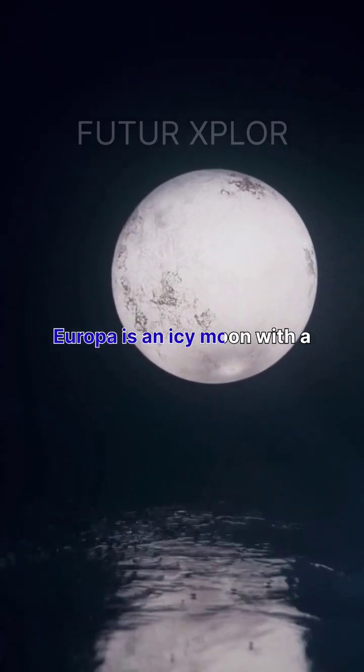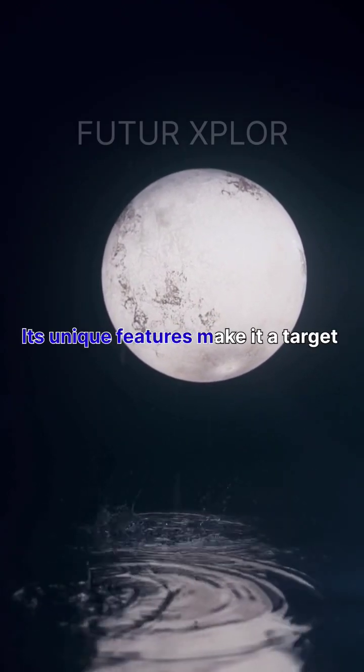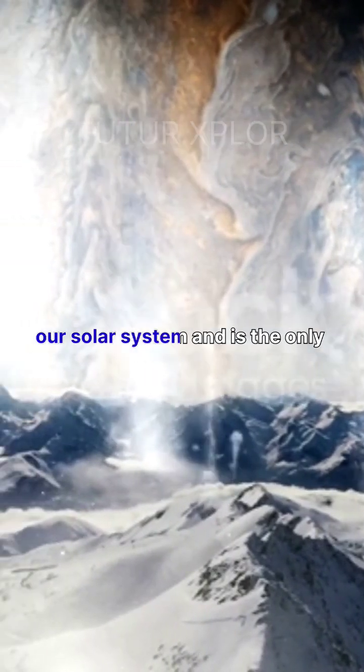Europa is an icy moon with a subsurface ocean that scientists believe could potentially support life. Its unique features make it a target for future exploration. Ganymede is the largest moon in our solar system.